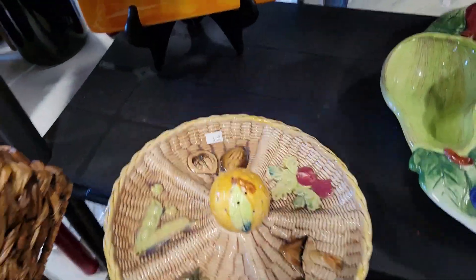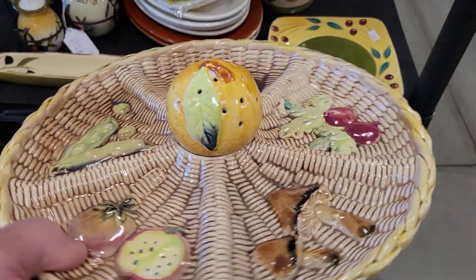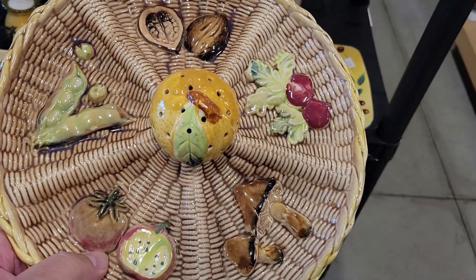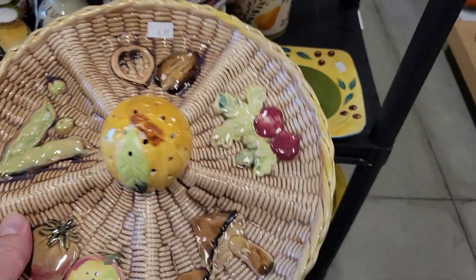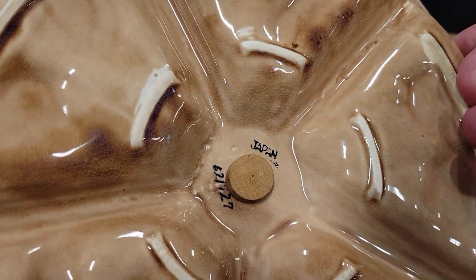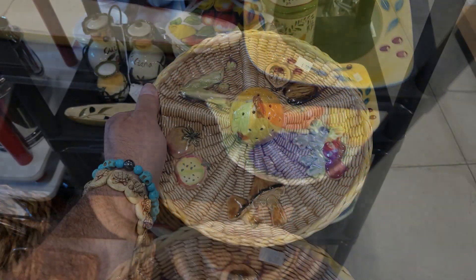I did find this — it's a little tidbit tray with a toothpick thing in it, or I guess it's an orange. It's got a walnut, radishes, mushrooms, tomato, and peas. Very neat, for six bucks — it's a little on the high side. It's made in Japan. I've never seen one. Neat enough. Off I go.